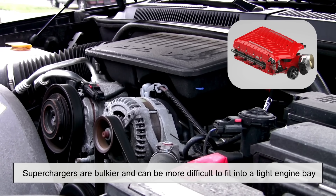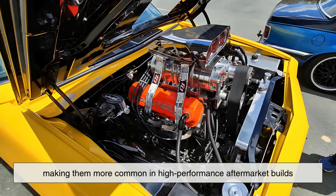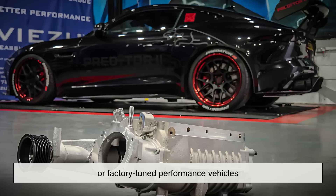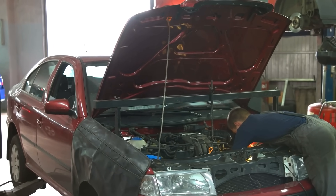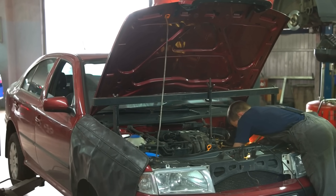Superchargers are bulkier and can be more difficult to fit into a tight engine bay, making them more common in high-performance aftermarket builds or factory-tuned performance vehicles. The installation process for either can be complex, especially if you're retrofitting a naturally aspirated engine.